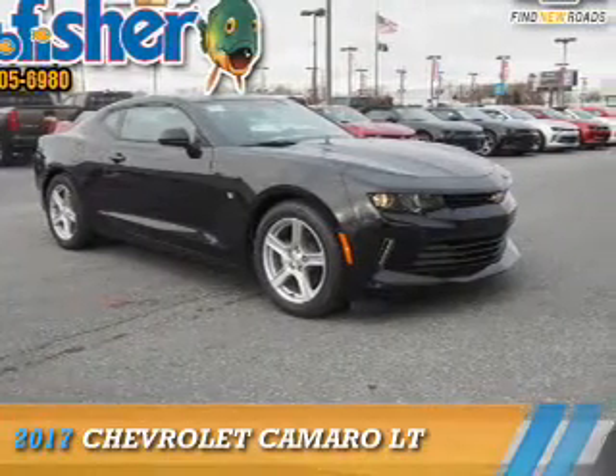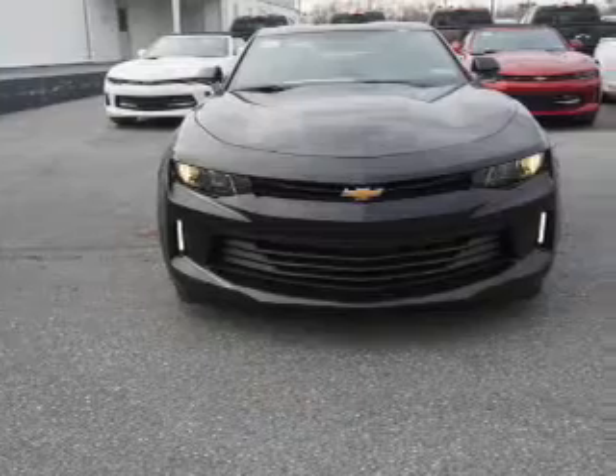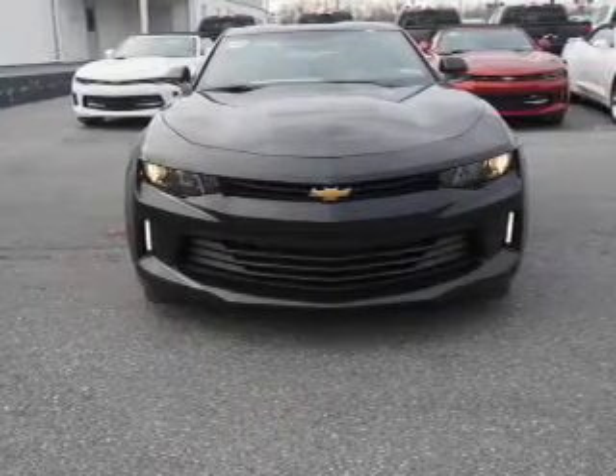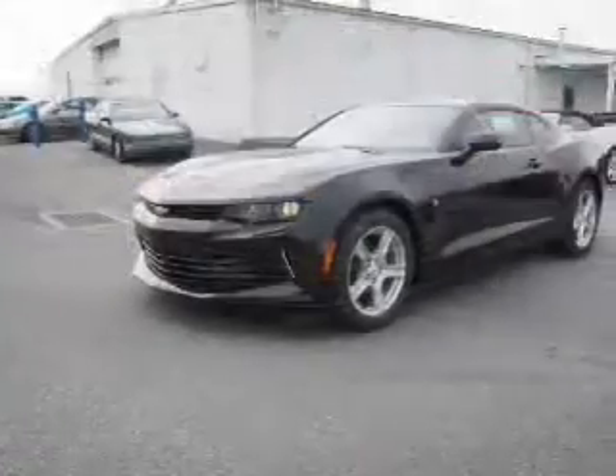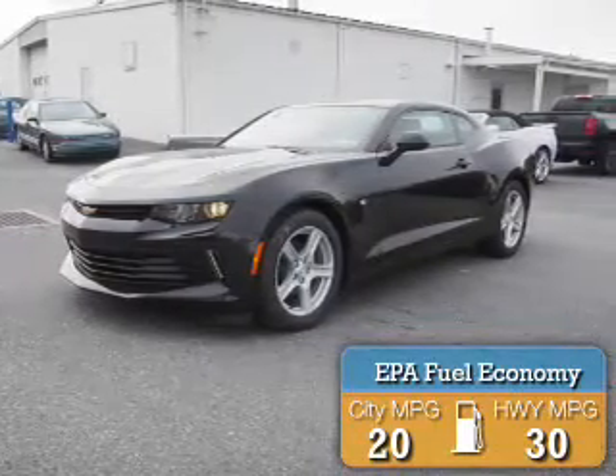The 2017 Chevrolet Camaro. It's powered by rear-wheel drive, a two-liter four-cylinder engine, and an automatic transmission. Great fuel efficiency saves you money by requiring fewer trips to the gas station.